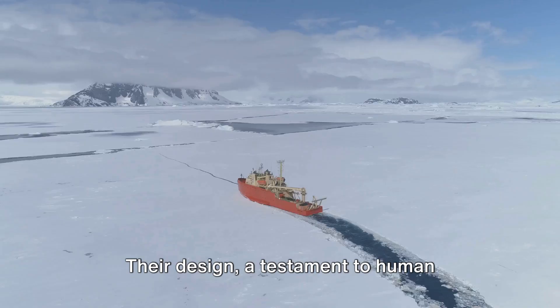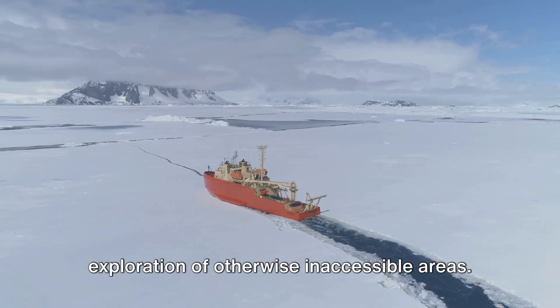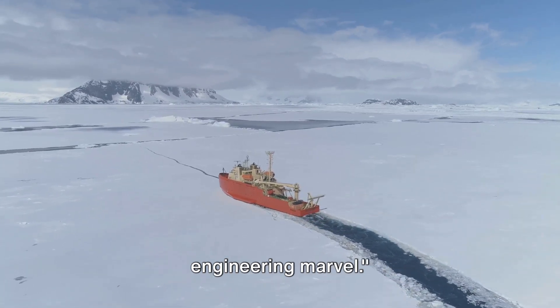Their design, a testament to human ingenuity, plays an instrumental role in Antarctic expeditions, allowing for the exploration of otherwise inaccessible areas. Icebreaker ships, the maritime titans of the polar regions, are truly an engineering marvel.